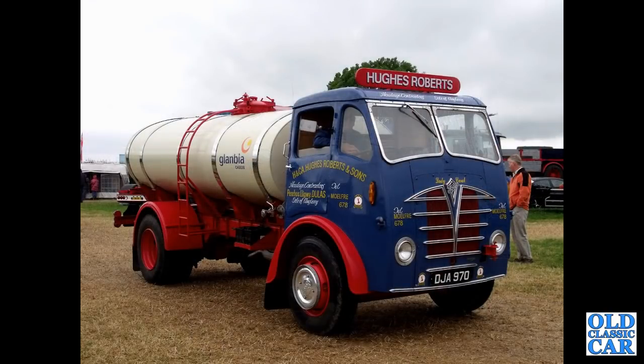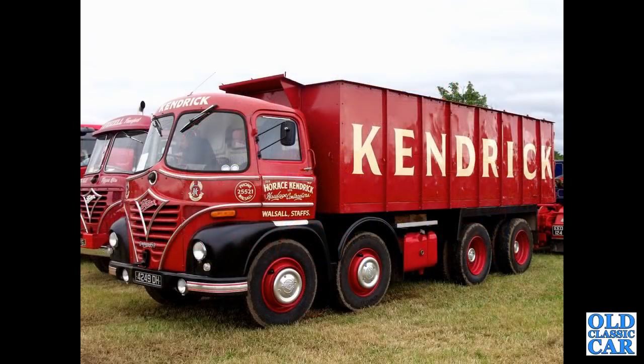TJA970 — an S18 from 1950 bodied as a tanker. Very nice indeed — I think that was at the Kelsall steam rally. 4249DH — an S21A eight-wheeled tipper in the livery of Horace Kendrick Haulage Contractors of Walsall in Staffordshire.